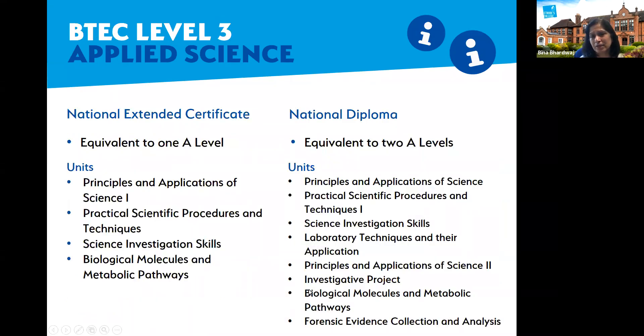The BTEC level three in applied science comes in two types. The National Extended Certificate is equivalent to one A-level and covers two units in year one. There is an examined unit where students sit exams covering components of biology, physics, and chemistry, which can be taken in January or June. In year two, students complete another two units including another examined unit, a long science investigation, and an optional unit on biological molecules and metabolic pathways.